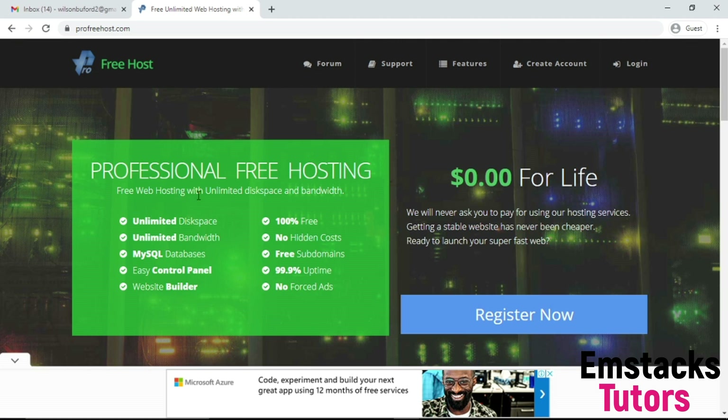As you can see, profreehost.com offers professional free web hosting with unlimited disk space and bandwidth, MySQL database, and an easy control panel — the cPanel — is given to you on this platform. Everything here is totally free. You can create a free subdomain. It's 100% free with no downtime — $0.00 for life. You're not going to pay a dime to get started.